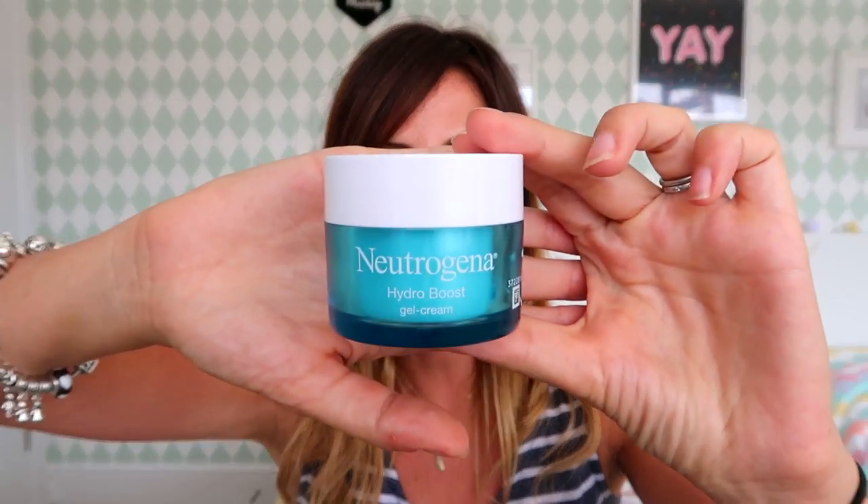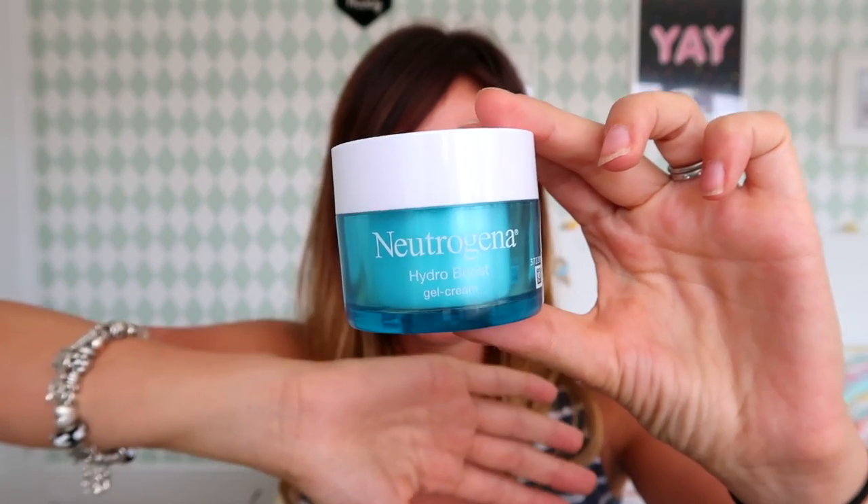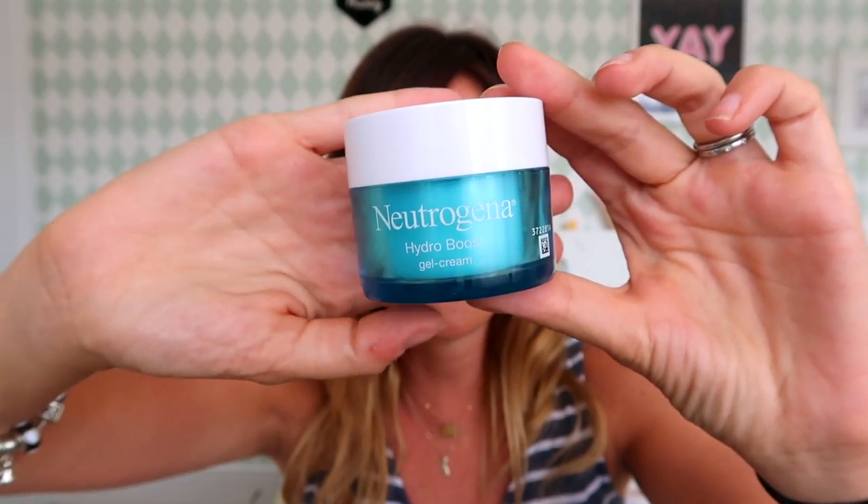Next up, also on the lines of skincare and moisturising — I'm not quite there yet with my skincare routine. I'm still kind of taking it off with micellar water and then moisturising. If you've got a good routine you'd like to share, do leave it in the comments below. But I am really enjoying this — the Neutrogena Hydro Boost Gel Cream.